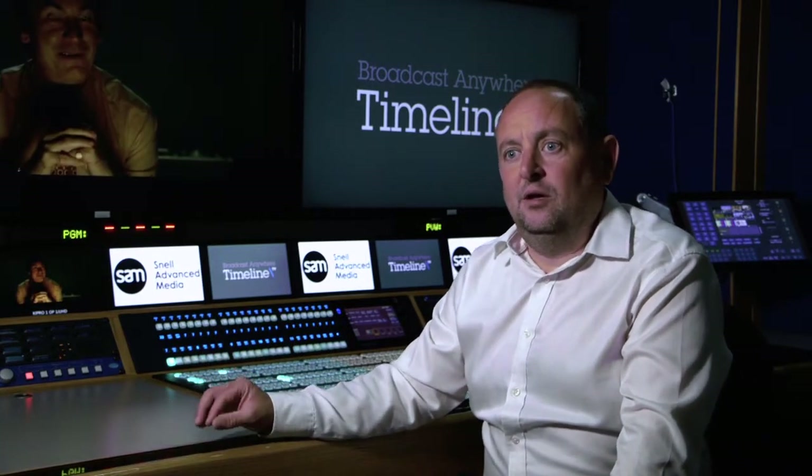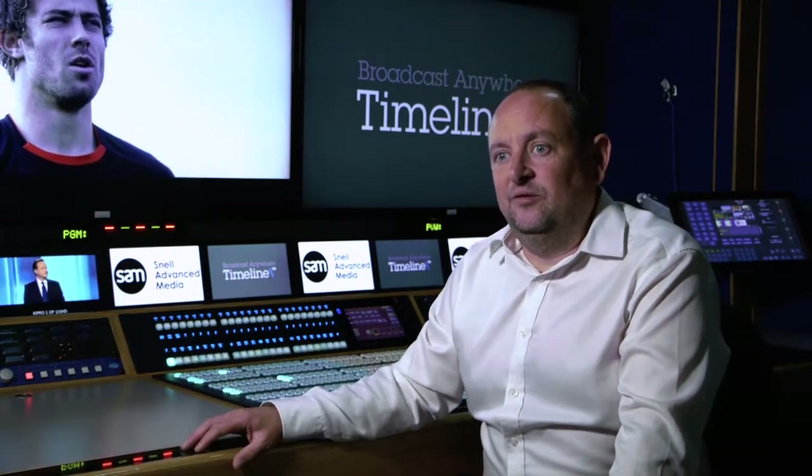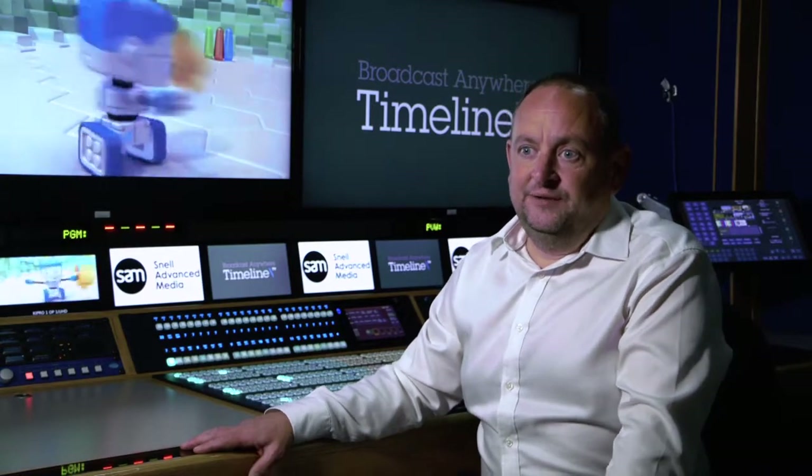The scale of what IP delivers was only starting to be understood. That switch is pretty awesome. It's only half full — the bandwidth is only at a maximum of 29% total. Timeline selected SAM to be the provider of technology for UHD2.